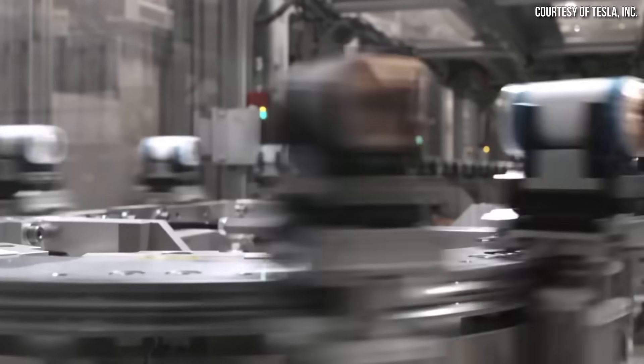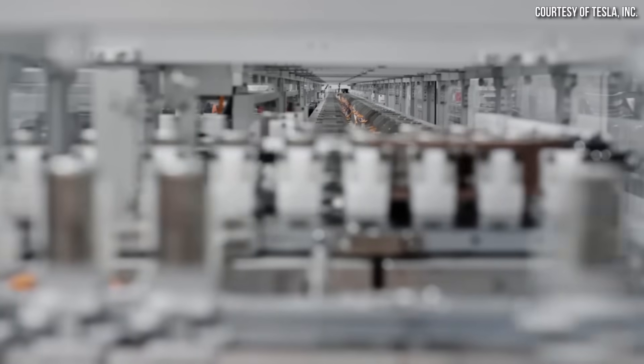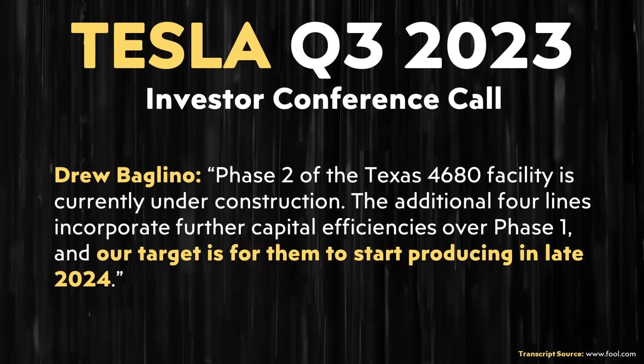Beyond Gigafactory Texas, Tesla's Cato Road 4680 Pilot Battery Factory will be temporarily shutting down for three months beginning in November. Drew Baglino confirmed the retooling, stating: "In Cato, we're retooling to enable large-scale pilot runs of our next-generation cell designs. Cato's long-term goal is to be the launchpad for new cells, one generation ahead of our mass production facilities, enabling faster iteration and smoother ramp-ups of new designs." This retooling likely involves installing the same basic equipment planned for Gigafactory Texas phase two, and hints at Tesla's third-generation 4680 battery cells — which could deliver even more energy density beyond the 10% improvement from generation one to generation two.